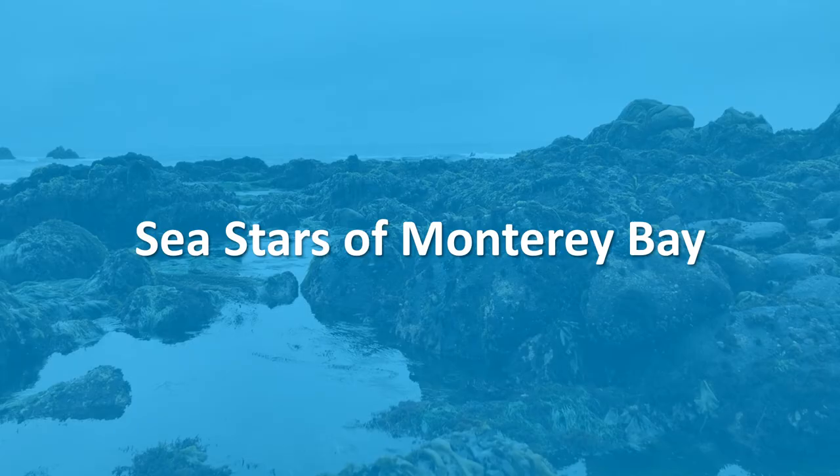Now let's take a look at a few of many sea star species you can find right here in Monterey Bay.